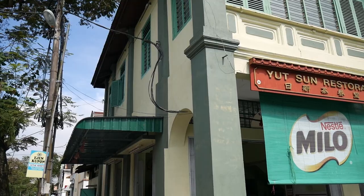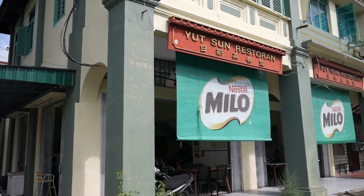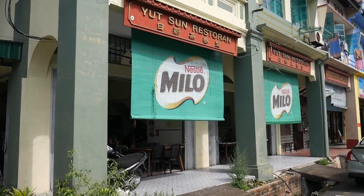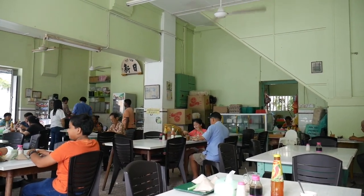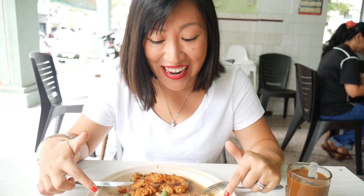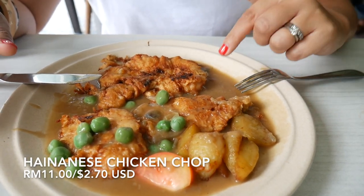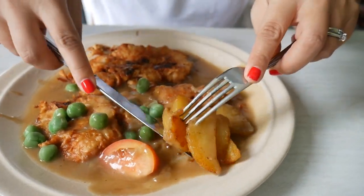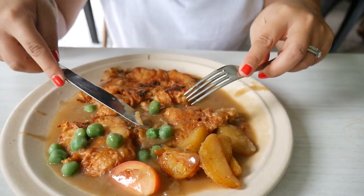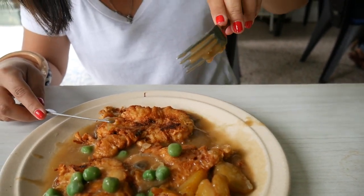We're excited to be taking you on a food tour in Taiping and the surrounding towns in the state of Perak. Our first stop is a halal kopitiam, a traditional coffee shop that has been here for almost a hundred years, and we're here to try their famous Hainanese chicken chop. The dish has battered and fried chicken, peas, tomato, golden fried potatoes, onion, all sitting in a thick gravy.